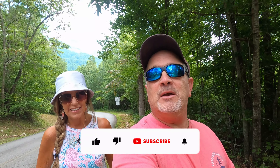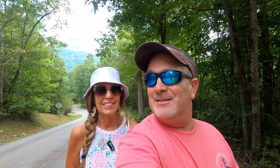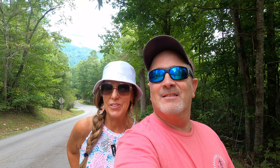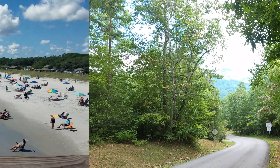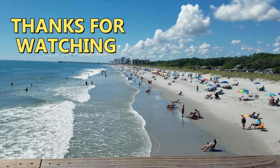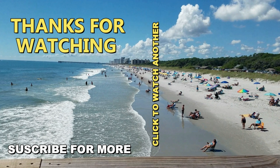If you enjoyed this video, make sure you give us a big thumbs up and subscribe to this channel to keep up with all our crazy adventures, especially at the beach — because there's more to come. Make sure you subscribe and hit that share button; it helps the channel. Until next time, keep beaching. Or hiking. Or mountaining.